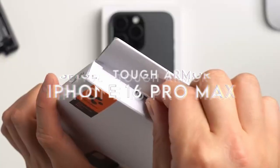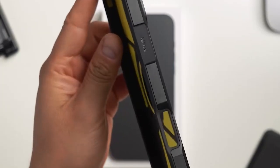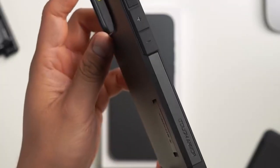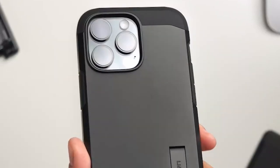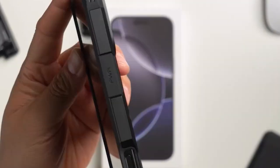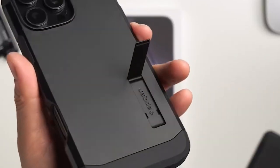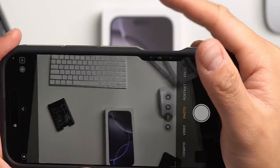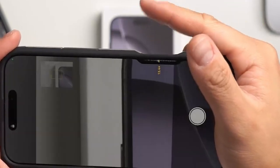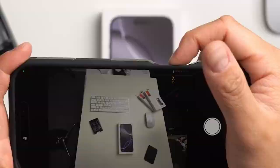At number 5, the Spigen Tough Armor. Durability is key here. This case is made from premium PC, TPU, and AI-enhanced XRD impact foam — a serious blend for military-grade protection. It's designed to take on drops, bumps, and anything life throws at it, with that XRD foam strategically placed for maximum impact resistance.